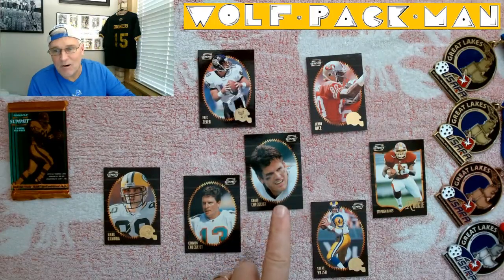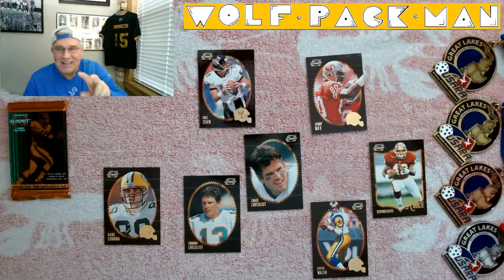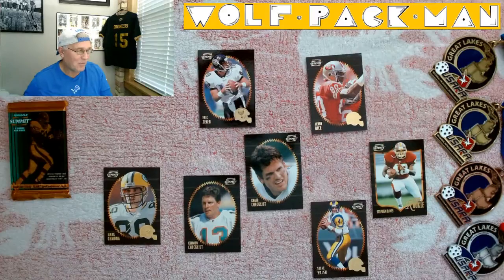A cool rookie in Mark Chimera, and there's one more guy I can't identify — someone help me out. That was a cool pack! Peace and pickleball — I'll see you guys tomorrow with another pack. It probably won't be as cool as this one though; this was a good one.